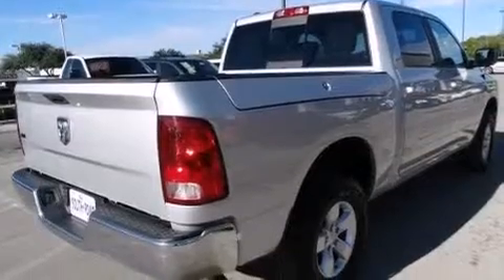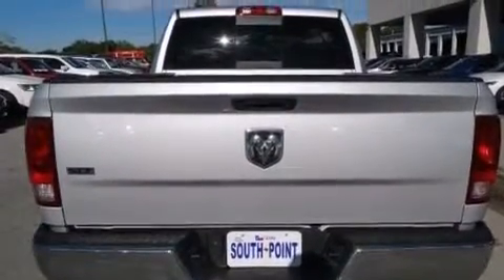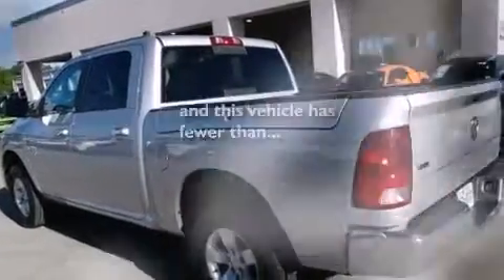Front and rear floor mats, front multi-stage airbags, rear seat child-proof door locks, air conditioning, cruise control, and this vehicle has fewer than 38,000 miles on the odometer.